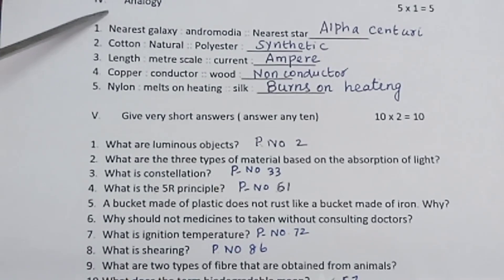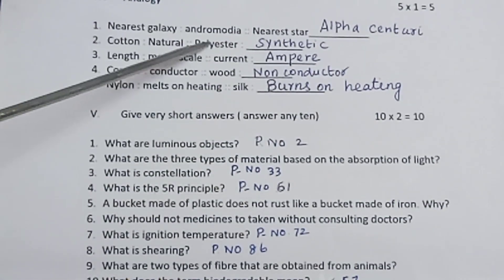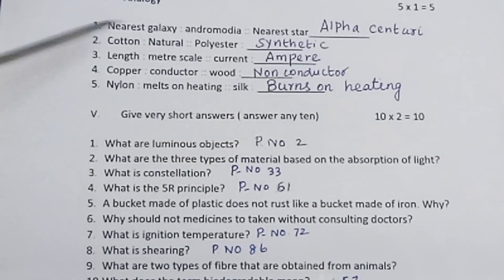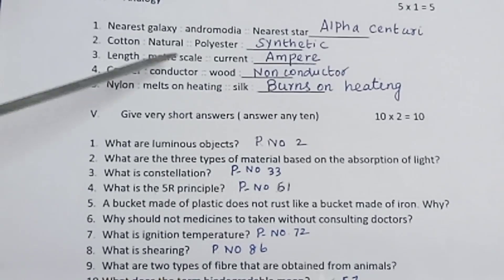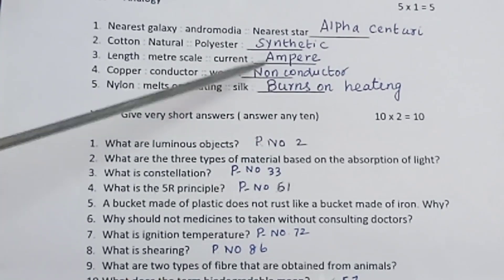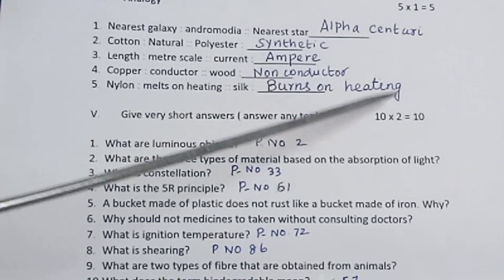Section 4: Analogies. 5 questions, 1 mark each. Nearest galaxy — Andromeda; Nearest star — Alpha Centauri. Cotton — Natural; Polyester — Synthetic. Length — Metre scale; Current — Ampere. Copper — Conductor; Wood — Non-conductor. Nylon — Melts on heating; Silk — Burns on heating.